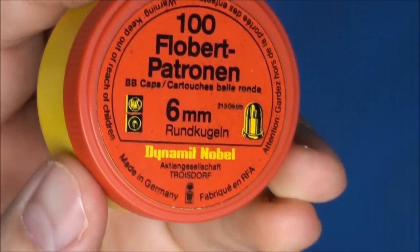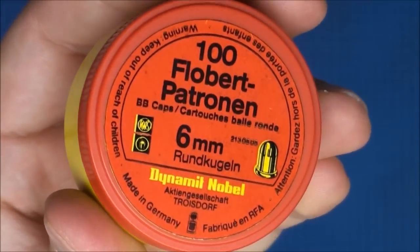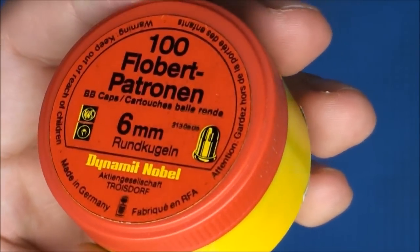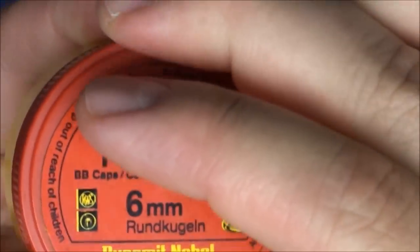These are also known as CB caps or 6mm Flaubert for those Europeans. This is made by Dynamit Noble out of Germany and this is an 18 grain BB cap. Let me show you what they look like inside.